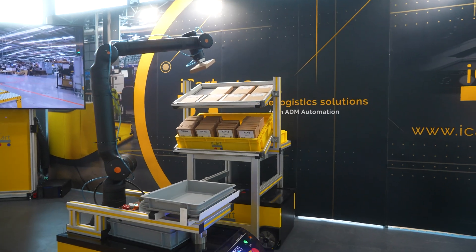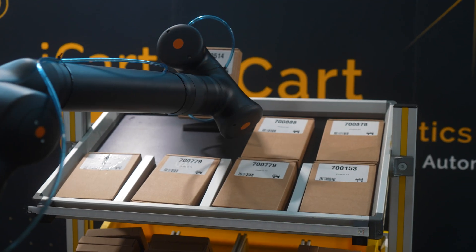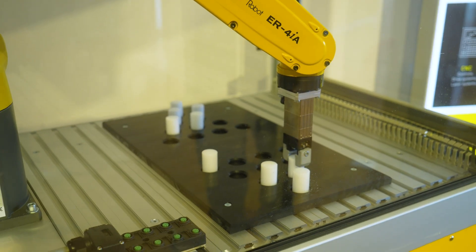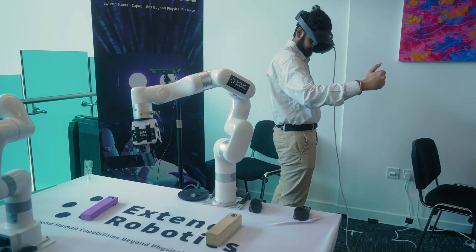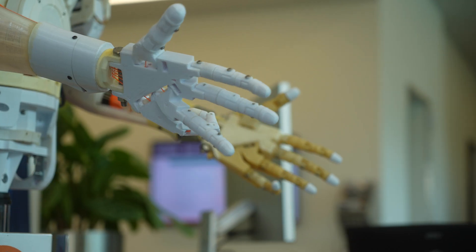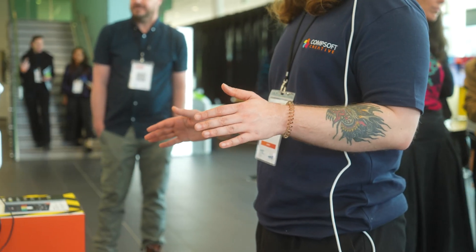Robotics could really help us in terms of reshoring back into the UK. It's great seeing all these companies and all this technology that exists, but hardly any of it is focused on textiles — which is a shame, because all these technology companies should realise that the textile industry is growing again in the UK and there is a huge marketplace for them that will help achieve the goal of reshoring textiles to the UK again.